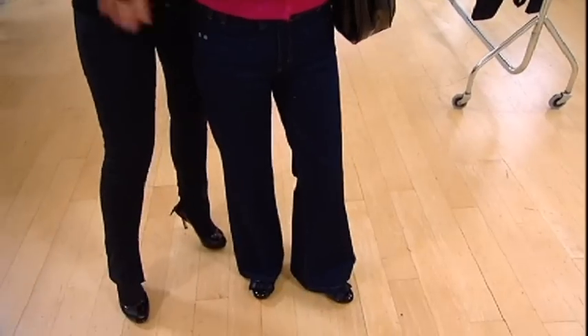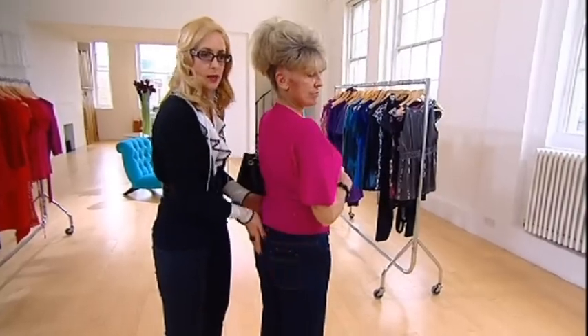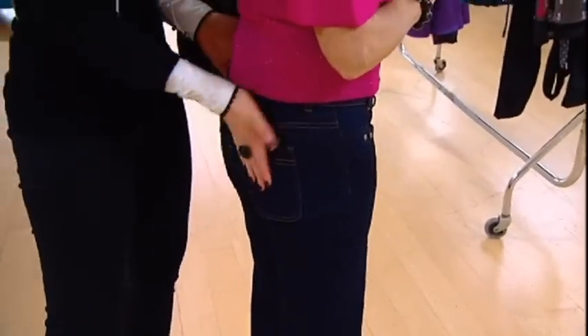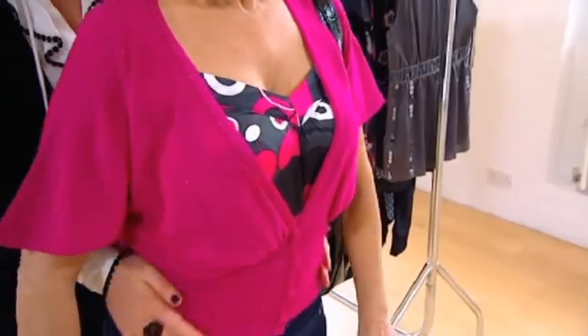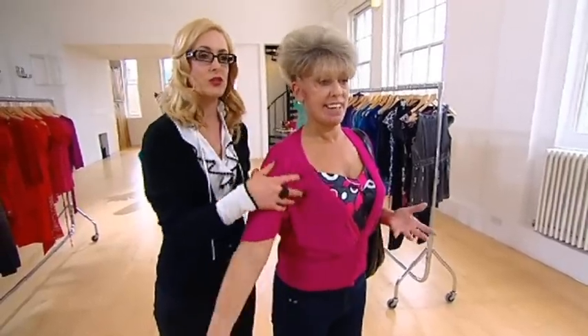These wide leg jeans are not only incredibly hot at the moment, they are so slimming and flattering on you. Look at your bum in those. The great thing about this cardigan is that it's really fitted, so it really gives you shape and helps define your waist, and then loose and less clingy over the parts of your arms that you're not so comfortable with. I love the shape of it.